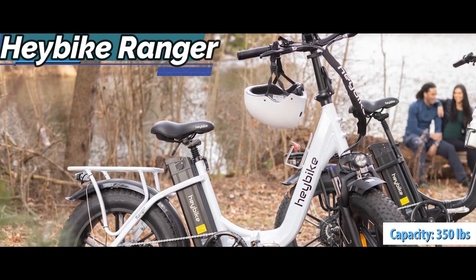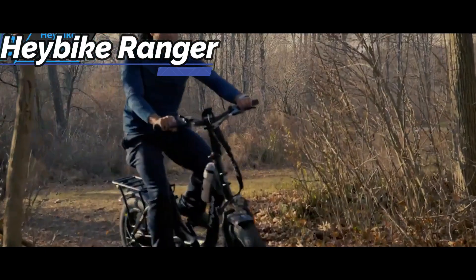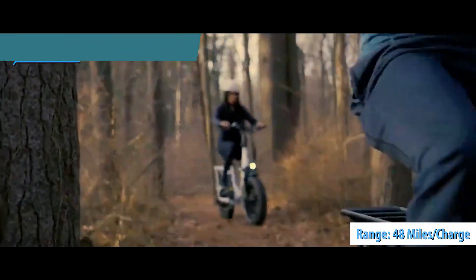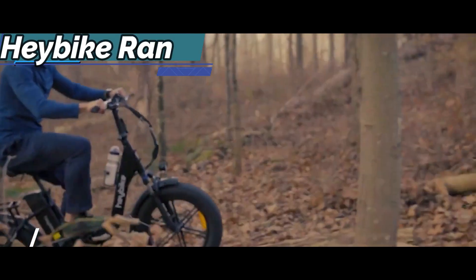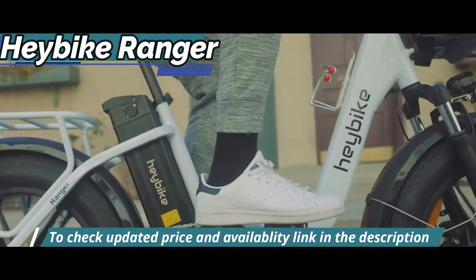In terms of battery technology, the Haybike Ranger has a massive battery that provides a range of up to 48 miles in pedal assist mode. As a result, the Ranger is a very reliable bike that can help you with all your regular commutes, as well as the odd off-road adventure. According to Haybike, the battery takes about 5 to 6 hours to fully charge.